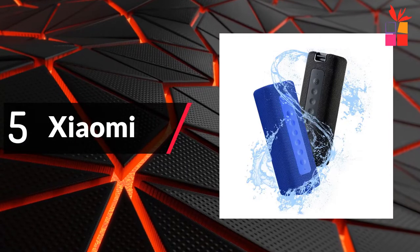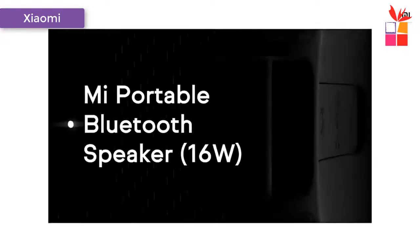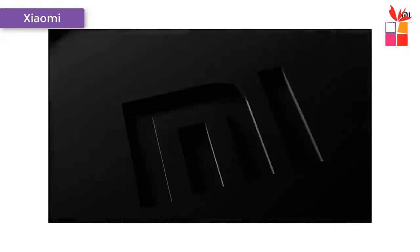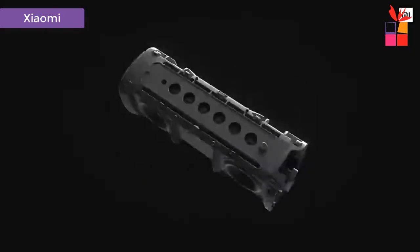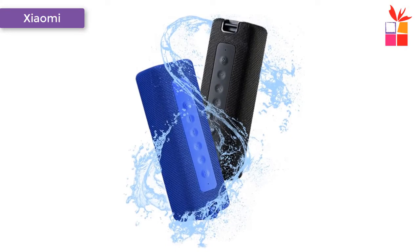Fifth product on my list: the Xiaomi Portable Bluetooth Speaker. The Xiaomi Global Version Portable 16-Watt IPX7 Waterproof Bluetooth Speaker. True Wireless Stereo — the wireless interconnection technology supports series connection of two speakers, allowing you to create your own surround sound experience.